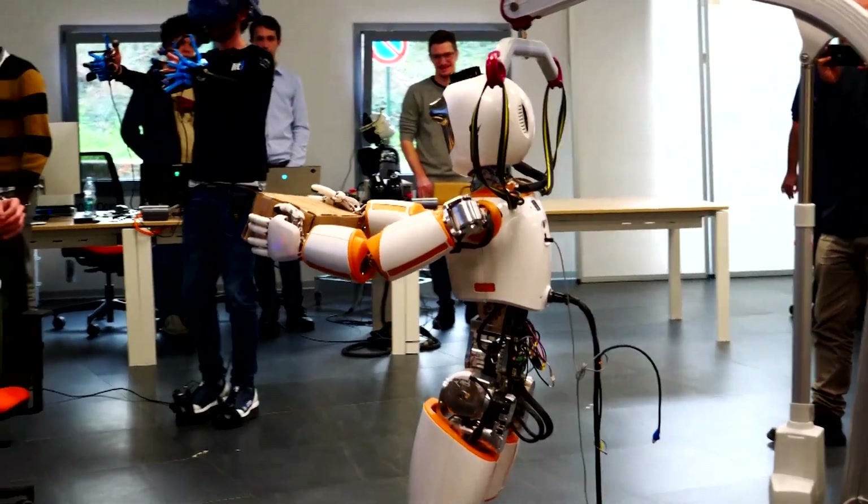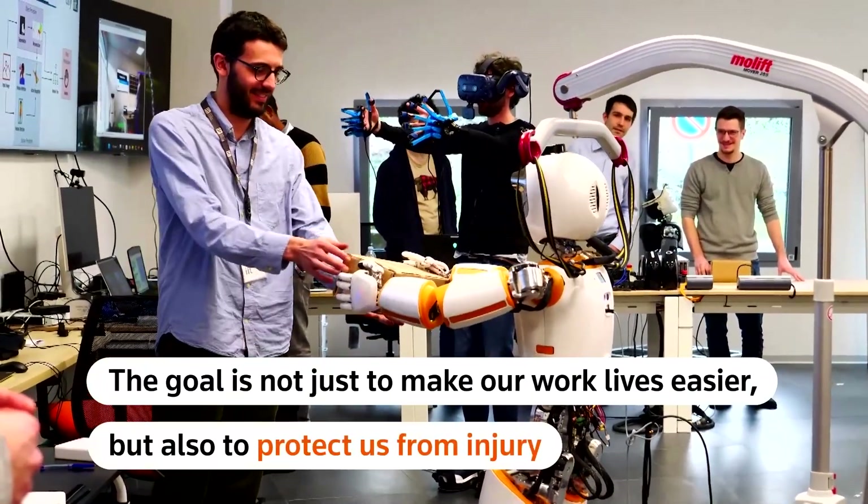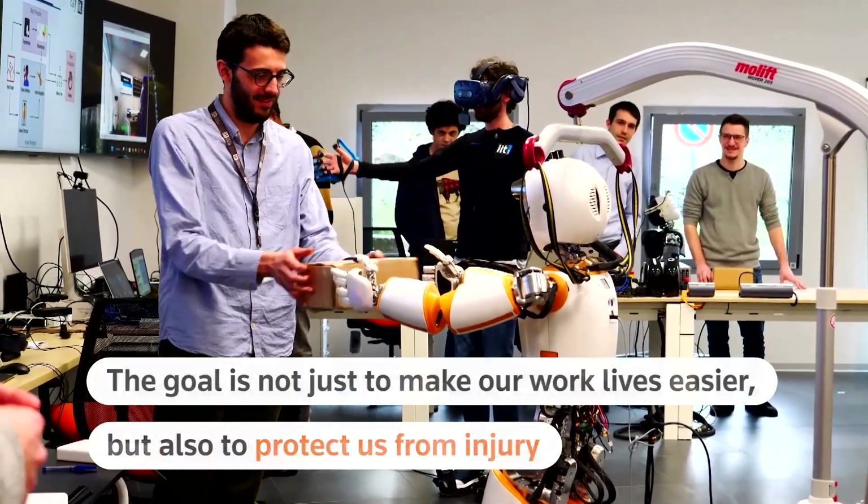Scientists at an Italian institute say the goal is not just to make our work lives easier, but also to protect us from injury. They think this robot can be useful in future scenarios where it can carry objects and reduce the biomechanical risks of future workers.